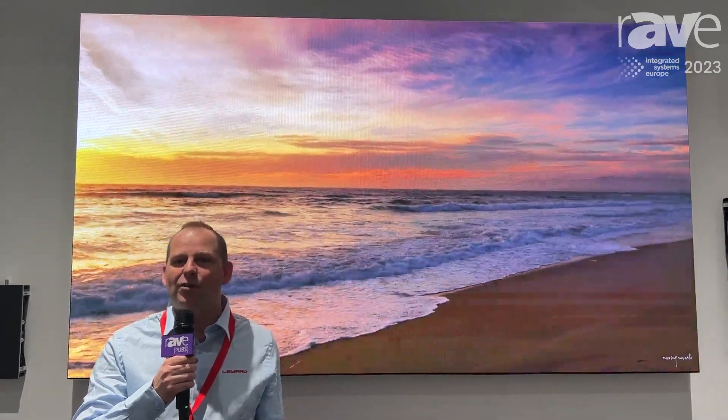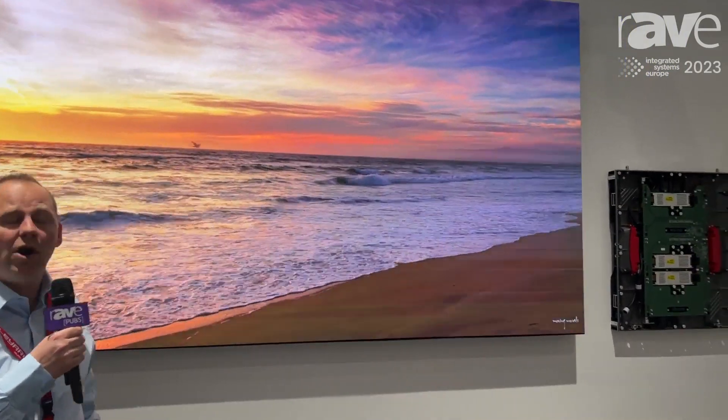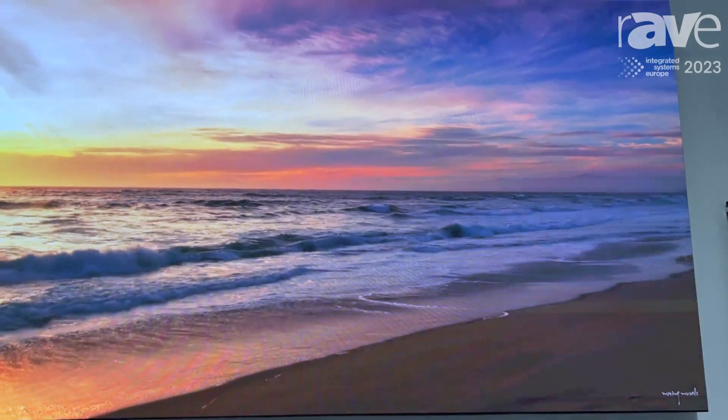Hi, my name is Chris Tange. Welcome to the Layart booth. We are pleased to be back here in Barcelona and also very pleased to show you our brand new DirectLight Pro product. It will be launching very soon, end of Q1.